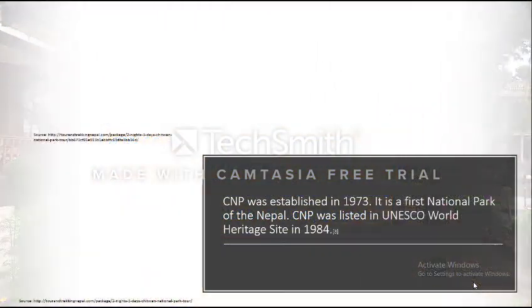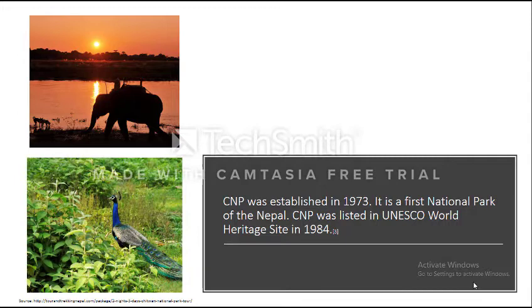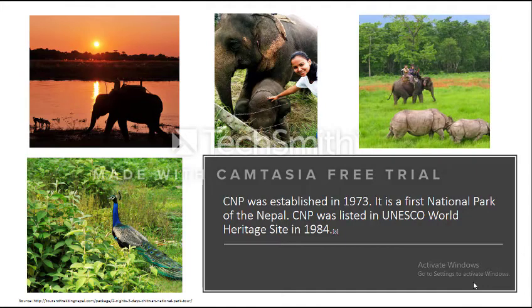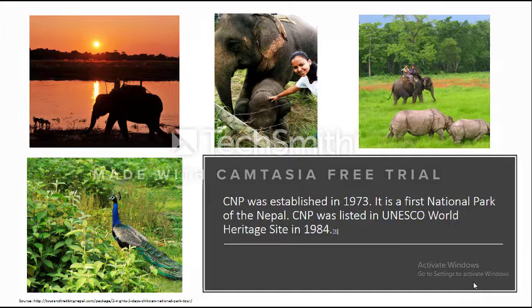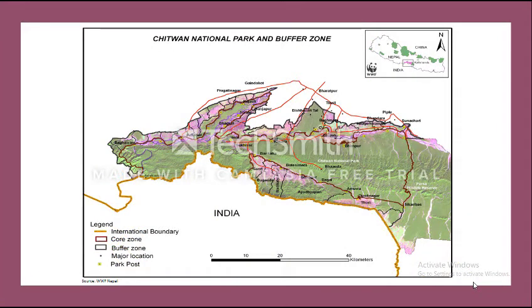Chitwan National Park was established in 1973 AD. It has an area of 932 square kilometers and is the first national park of Nepal. In 1984, Chitwan National Park was listed as a UNESCO World Heritage Site because it is a wonderful example of biological evolution with varieties of flora and fauna. It is located in Chitwan district in the southern-central part of Nepal, with an altitude ranging from 100 to 815 meters.